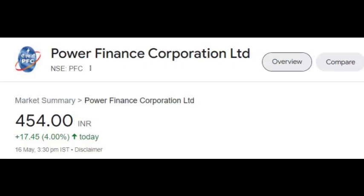PFC, REC, PSU pack, CPSC pack — I think it can be a very strong upmove. If I talk about PFC and REC in particular, I think REC is better placed.